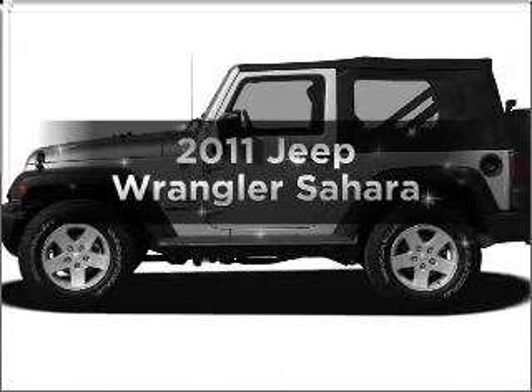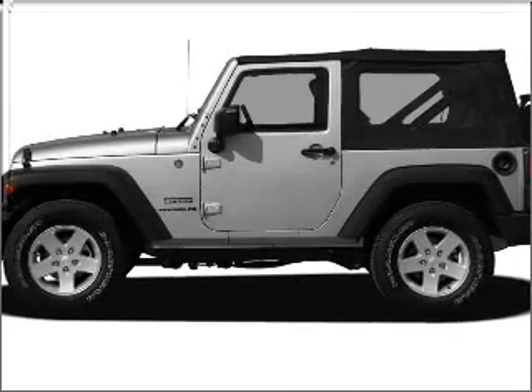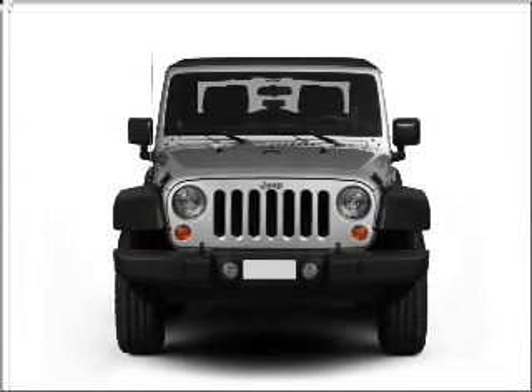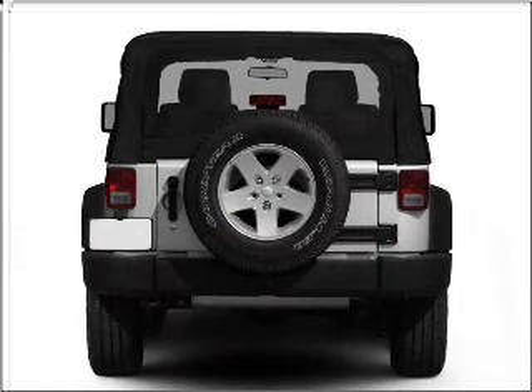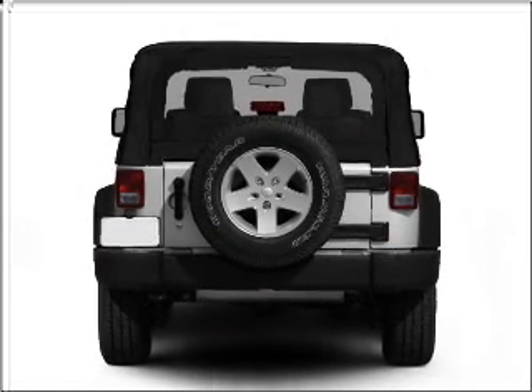Introducing the 2011 Jeep Wrangler — this is the set of wheels you've been looking for. With a reliable six cylinder engine connected to a smooth shifting transmission, treat yourself to a premium sound system.